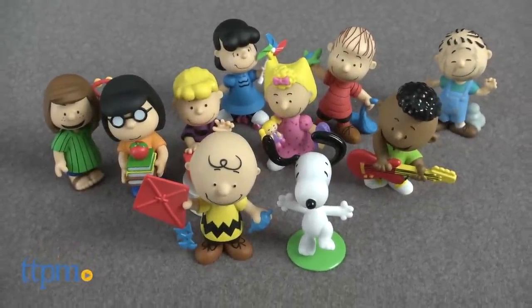It's the great figure set, Charlie Brown. I'm Tammy with TTPM and I'm here with the ultimate in Peanuts figures. This is the Peanuts Collector's figure set from Just Play,